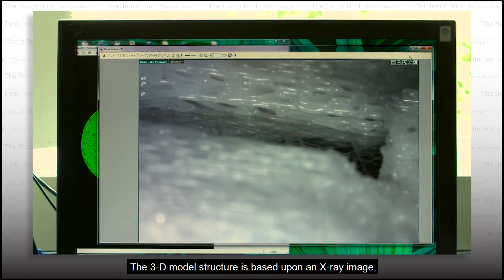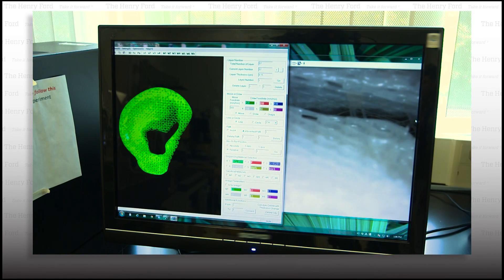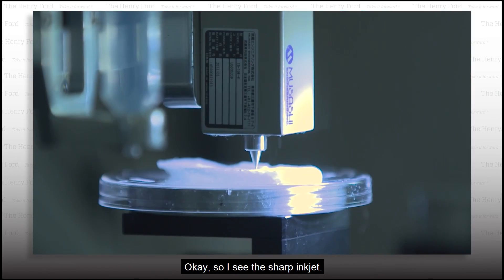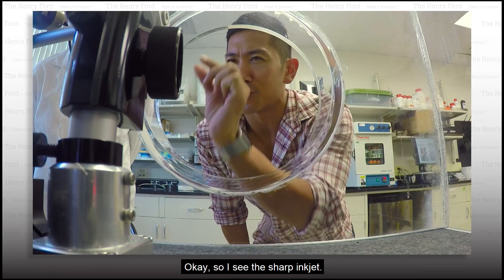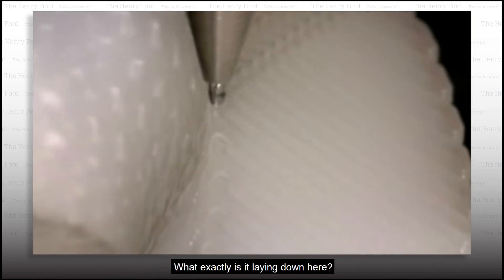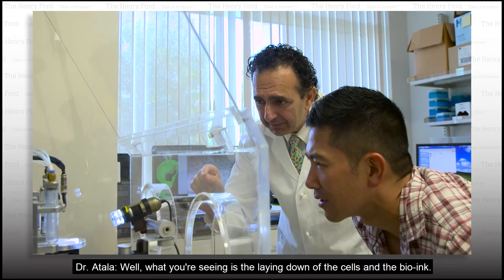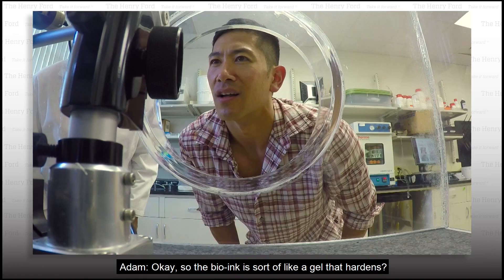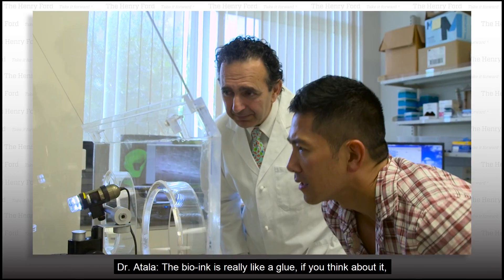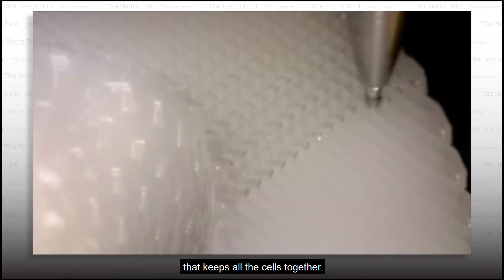The 3D model structure is based upon an x-ray image, in this case of the patient's ear. Original tissue cells are collected from a small biopsy. So I see the sharp inkjet — what exactly is it laying down here? What you're seeing is the laying down of the cells and the bio-ink. So the bio-ink is sort of like a gel that hardens? The bio-ink is really like a glue, if you think about it, that keeps all the cells together.